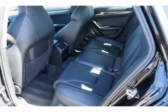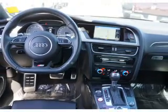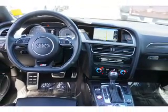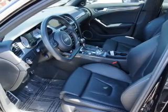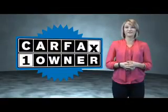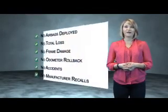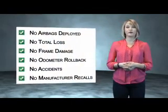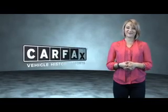Rest easy knowing this vehicle comes with a Carfax Vehicle History Report from Carfax, the most trusted provider of vehicle history information. Great quality at a great price. Call or click to contact us today. This is a Carfax One Owner Vehicle, which qualifies for the Carfax Buyback Guarantee. Be sure to find a complimentary copy of the Carfax Vehicle History Report online or contact the dealership. Just say, show me the Carfax.